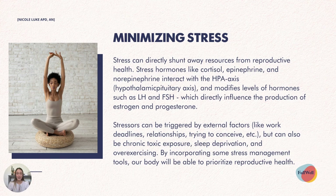Minimizing stress is the third bonus tip. Stress can directly shunt away resources from our reproductive health — stress hormones like cortisol, epinephrine and norepinephrine interact with the HPA axis and modify levels of hormones such as LH and FSH, which directly influence the production of estrogen and progesterone. Stressors can be triggered by external factors like work deadlines, relationships or the stress of trying to conceive, but can also include chronic toxic exposure, sleep deprivation and over-exercising. By incorporating stress management tools, your body will be better able to prioritize reproductive health — definitely a good area to focus on, particularly if you're having issues trying to conceive.